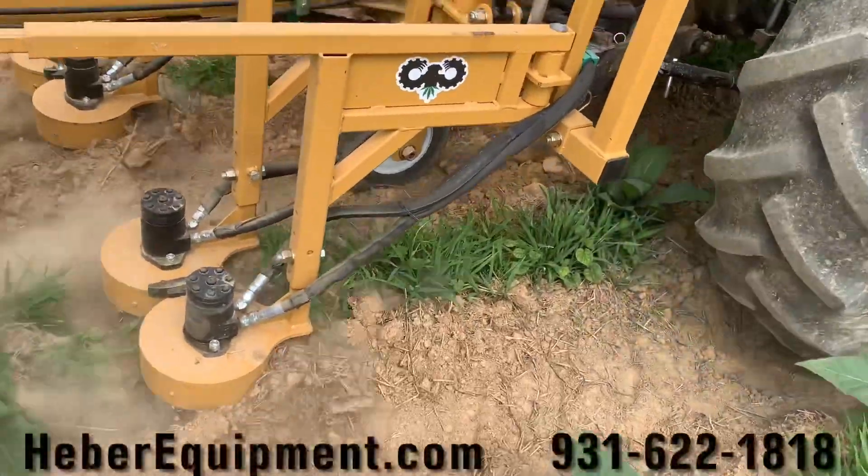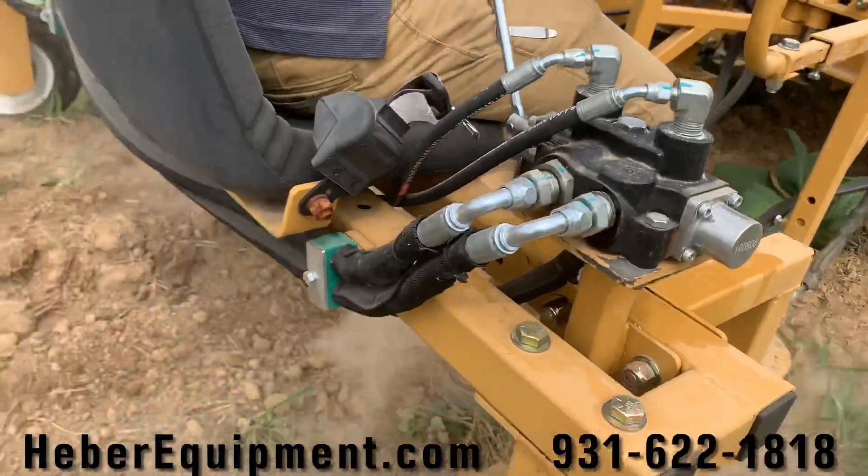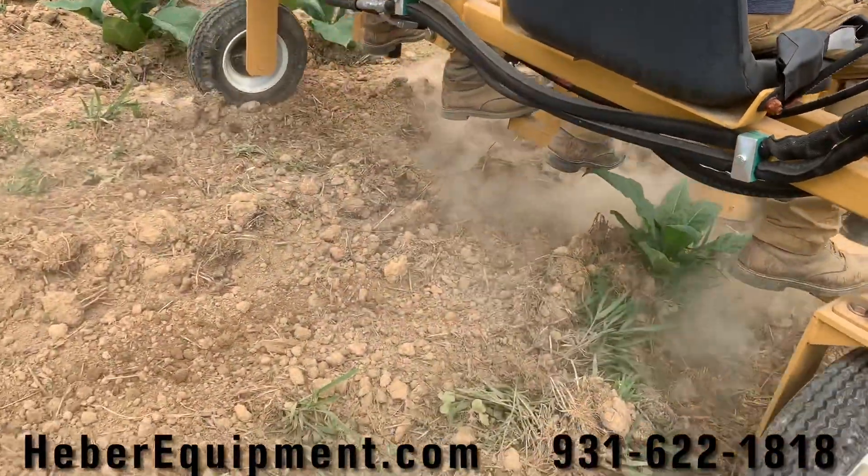The A1 Implements Hydraulic Weeding Machine is American made, born out of the tobacco fields in Kentucky.